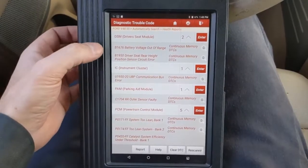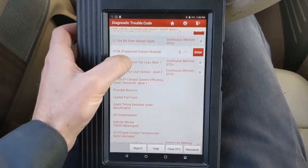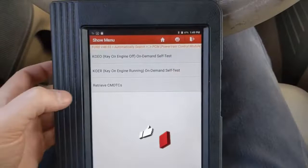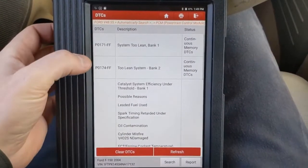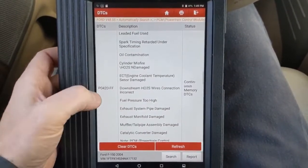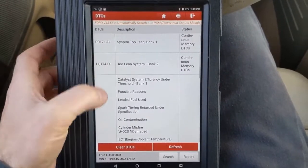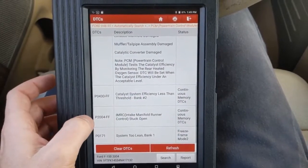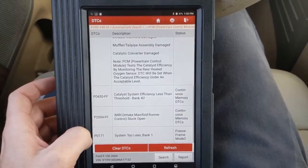Looks like we got a few codes in a couple of modules, not worrying about any of these. The PCM - Powertrain Control Module - that's what we want. Let's go ahead and enter there. It says we have five codes. We want continuous memory DTCs - this is what we're looking at. Some lean codes, bank one and two. We got a global lean condition, a catalytic converter - so both converters, but the lean condition can cause issues with the converters working properly. A 2004 intake runner stuck open, and then another repeat lean.